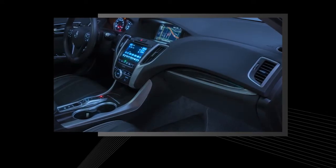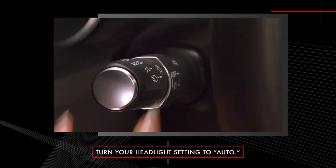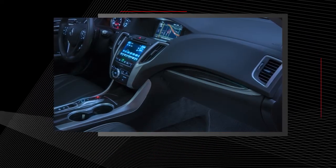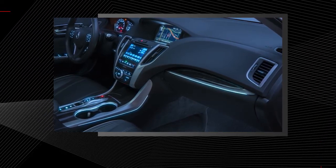TLX models with ambient lighting enhance the nighttime driving experience with illuminated accents along the door and cabin trim. The ambient lighting will operate whenever the headlight switch is in auto mode and it's dark outside. The ambient light accents illuminate when one of the doors is opened or when the parking or headlights are on, illuminating your entrance or exit from the car.